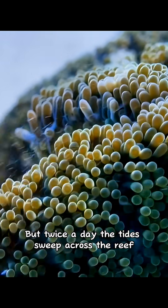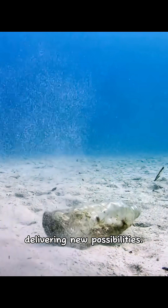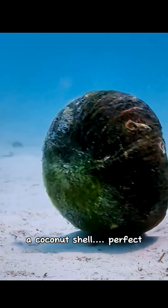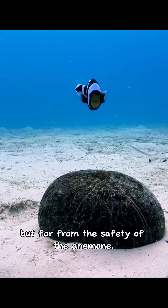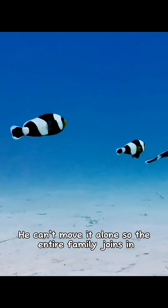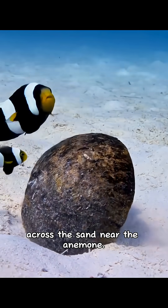But twice a day, the tides sweep across the reef, delivering new possibilities. A plastic bottle? No. A coconut shell? Perfect — but far from the safety of the anemone. He can't move it alone, so the entire family joins in, pushing and dragging it together across the sand.